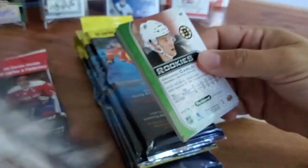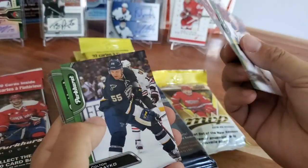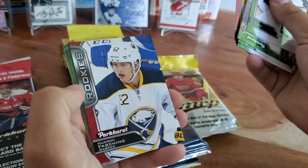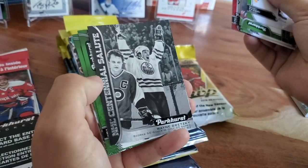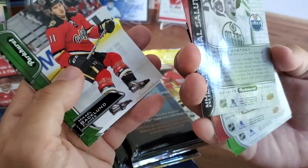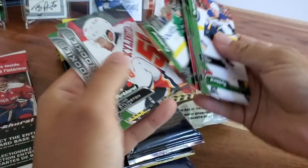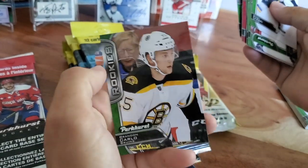Going to the bottom half now. Robbie Fabbri, Jack Johnson, Colton Parayko, Corey Crawford, Henrik Sedin, Mike Cammalleri, Mark Staal, Gustav Nyquist red. A red rookie of Hudson Fasching. And we got an NHL Centennial Salute - this one's Wayne Gretzky, and Bobby Clarke - scores 50 goals in 39 games. Michael Backlund, Corey Schneider, Valeri Nichushkin, rookie of Oliver Kylington - we recently pulled his auto - and Brandon Carlo. Nice rookie as well.